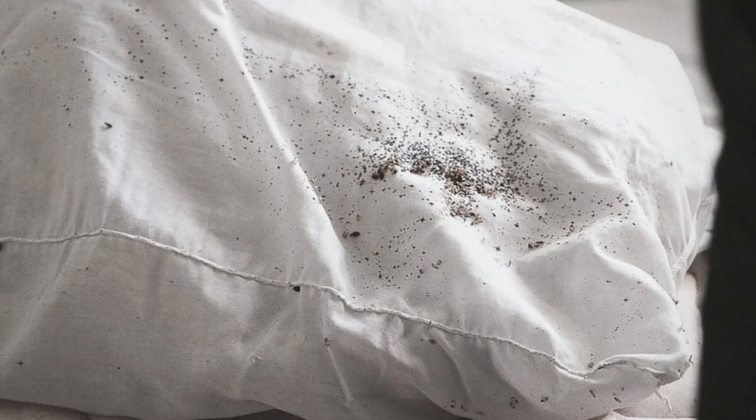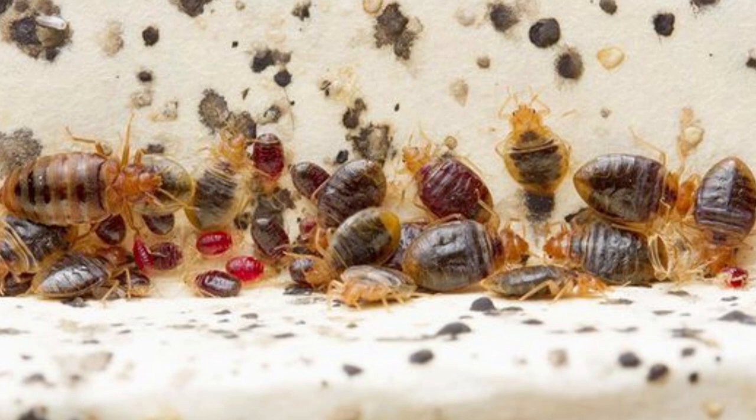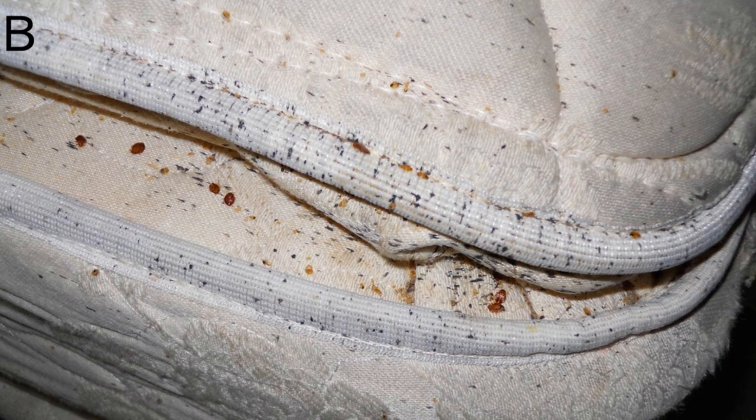It's usually black or dark brown and can be found in areas where bedbugs hide and sleep, like along the seams of your mattress or on your bedsheets. It's a bit icky to think about, but understanding what bedbug poop is and how it comes to be is a crucial part of identifying if you have a bedbug problem. Knowing what it is can help you identify a bedbug infestation quickly.